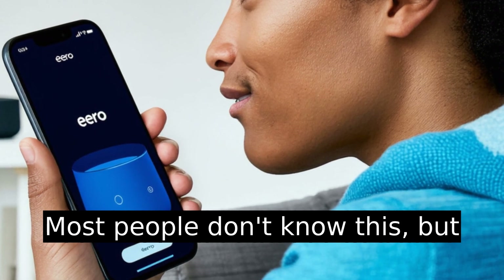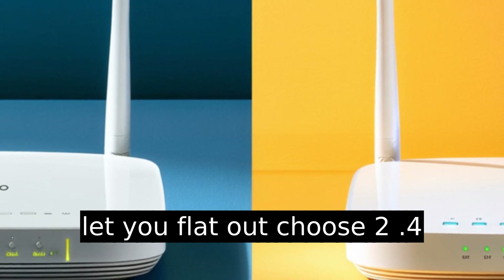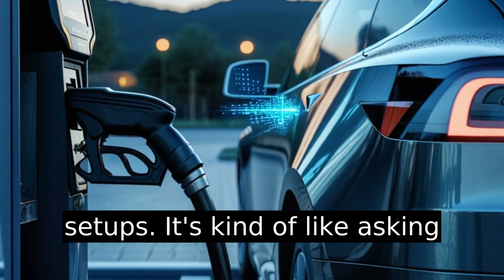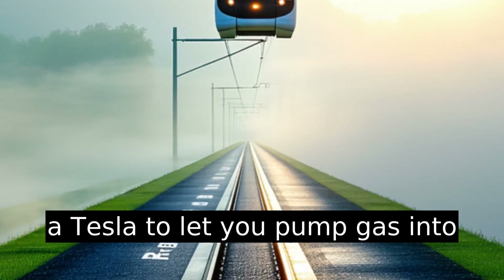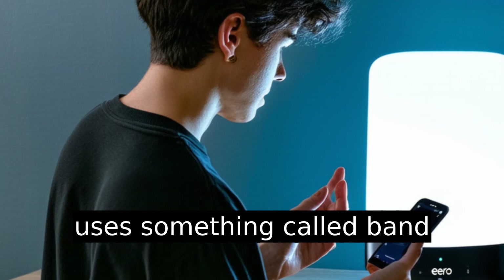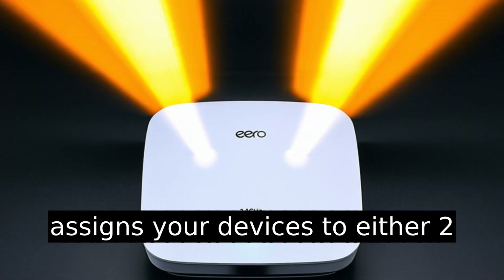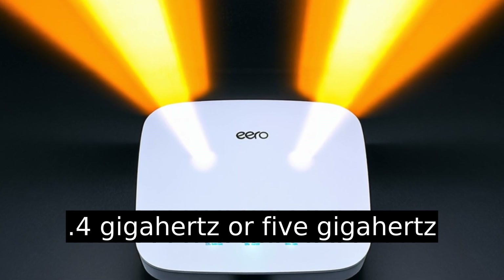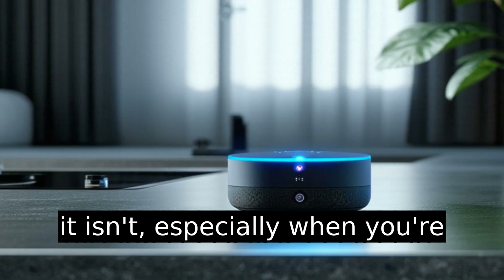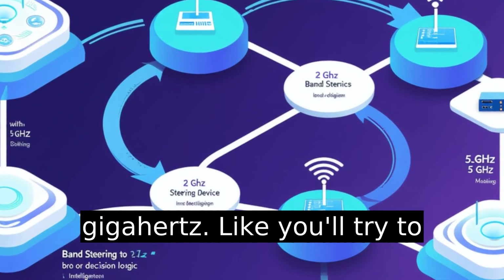Most people don't know this, but the Eero app doesn't actually let you flat out choose 2.4 gigahertz or 5 gigahertz like you would on some older router setups. It's kind of like asking a Tesla to let you pump gas into it — doesn't work that way. Eero uses something called band steering, which basically auto assigns your devices to either 2.4 gigahertz or 5 gigahertz depending on what it thinks is best. This sounds helpful, until it isn't — especially when you're trying to connect a smart device that only works on 2.4 gigahertz.